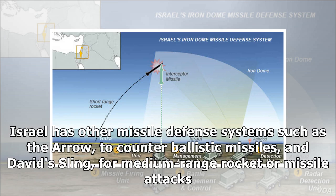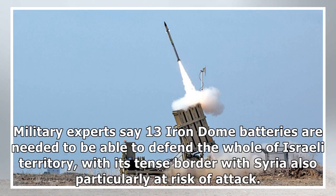Israel has other missile defense systems such as the Arrow, to counter ballistic missiles, and David's Sling, for medium-range rocket or missile attacks. Military experts say 13 Iron Dome batteries are needed to defend the whole of Israeli territory, with its dense border with Syria also particularly at risk of attack.